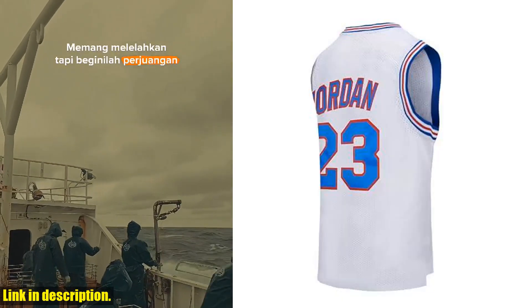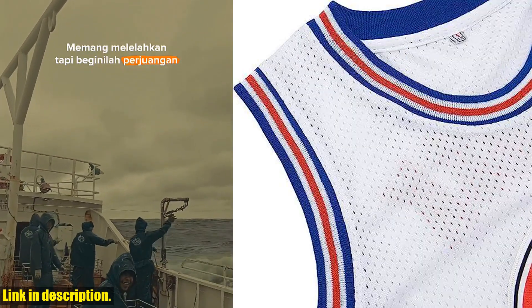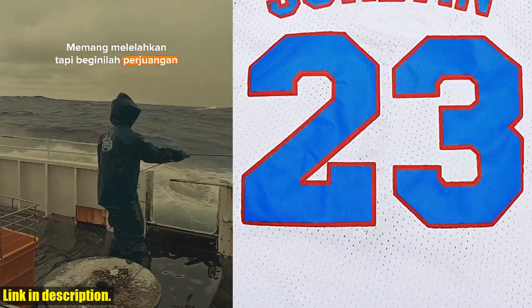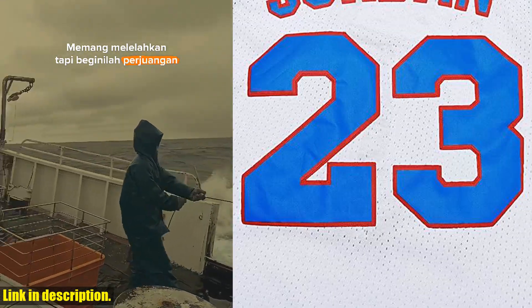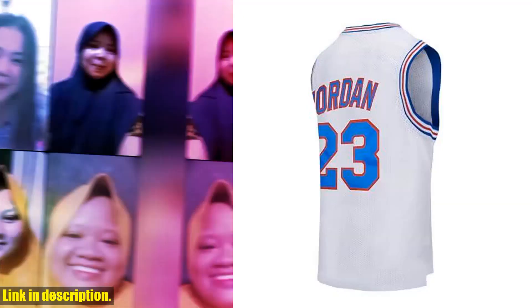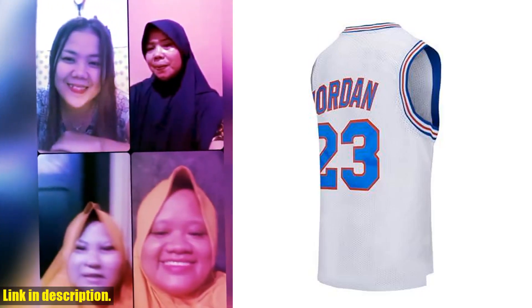This jersey is not only a stylish and nostalgic piece of 90s hip-hop clothing, but it's also perfect for any party or casual wear. The jersey features vibrant colors, high-quality stitching, and a breathable fabric that will keep you comfortable all day long. Whether you're hitting the court or just hanging out with friends, this jersey is sure to turn heads and make a statement.